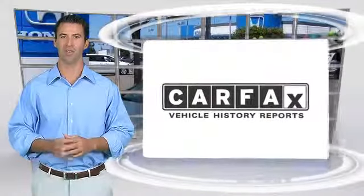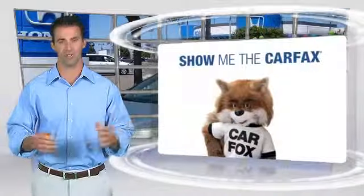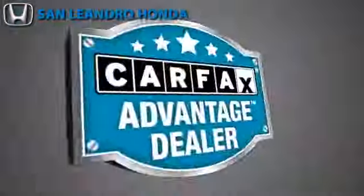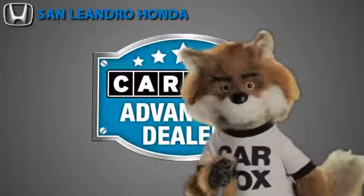Here's another high-quality vehicle with the Carfax Vehicle History Report. Be sure to find a complimentary copy of this report online or contact the dealership. This vehicle qualifies for the Carfax Buy-Back Guarantee. Just say show me the Carfax at San Leandro Honda, a Carfax Advantage dealer.